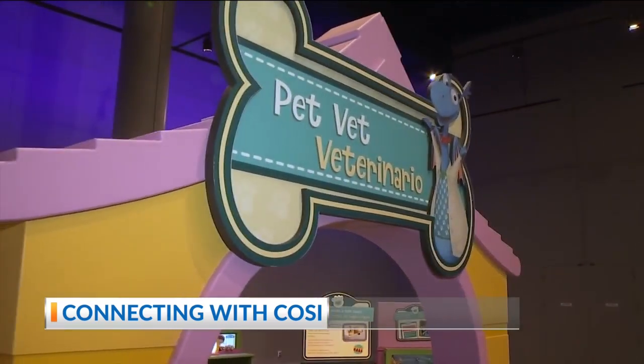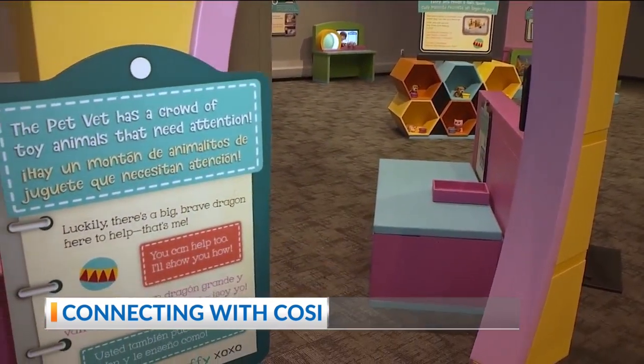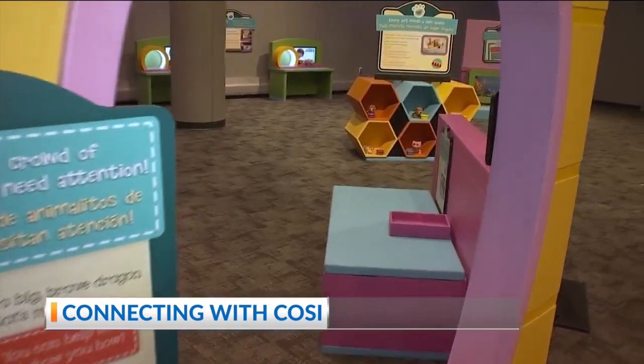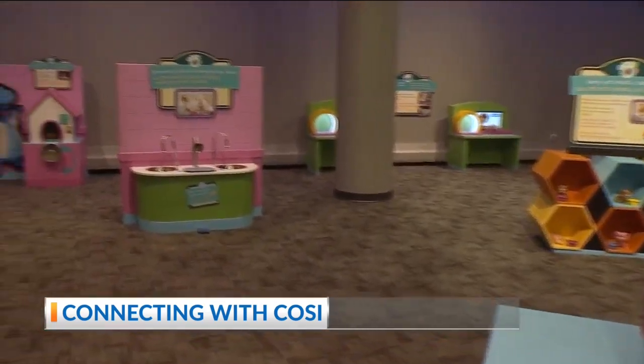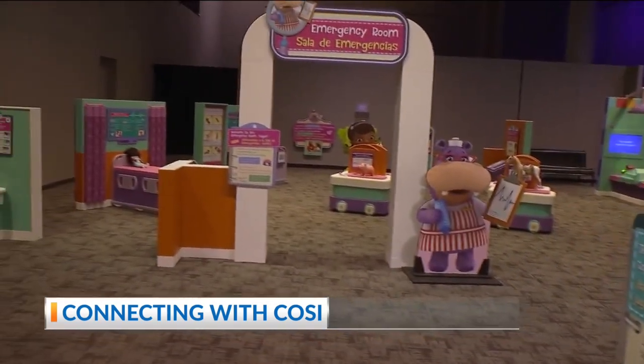If we venture across the way here into PetVet, there are lots of stuffed animals in here that need care. They need to be groomed and bathed. You can also do an x-ray to learn and see if they are healthy or not — very important.